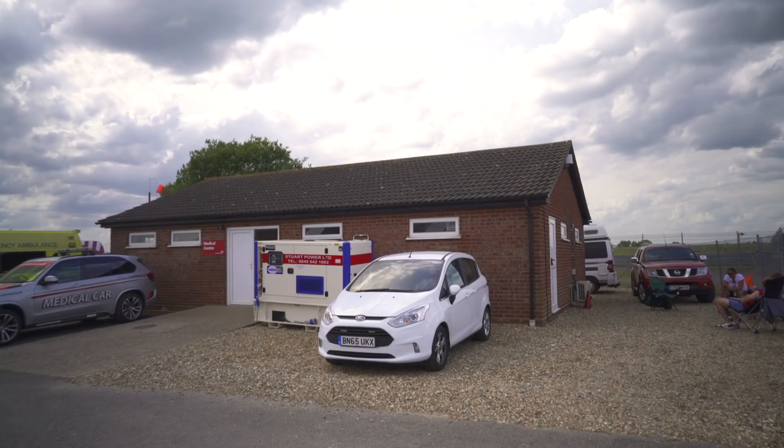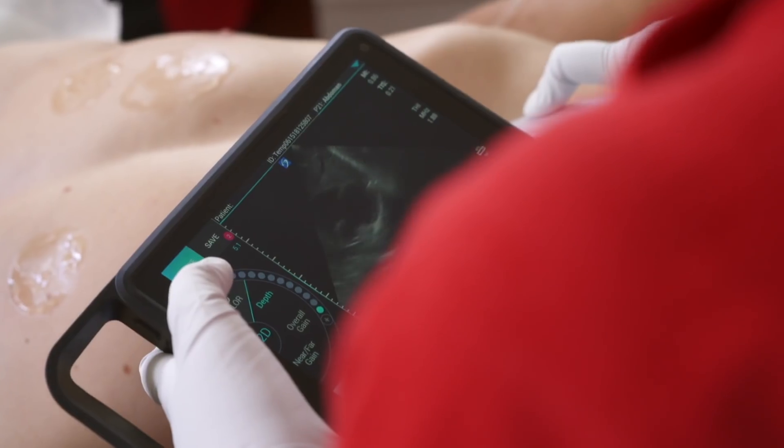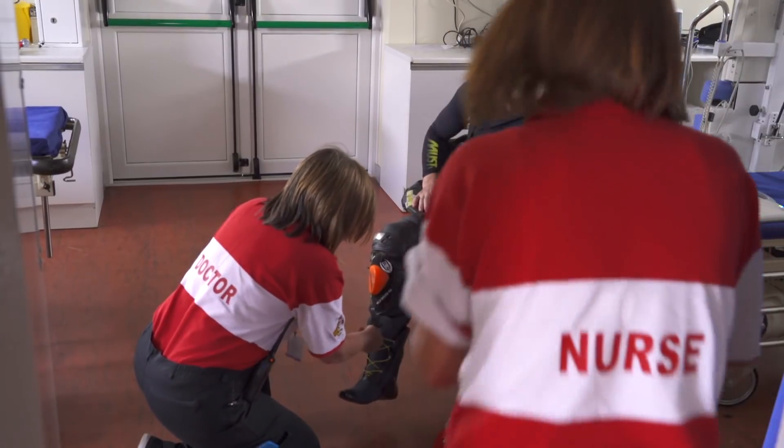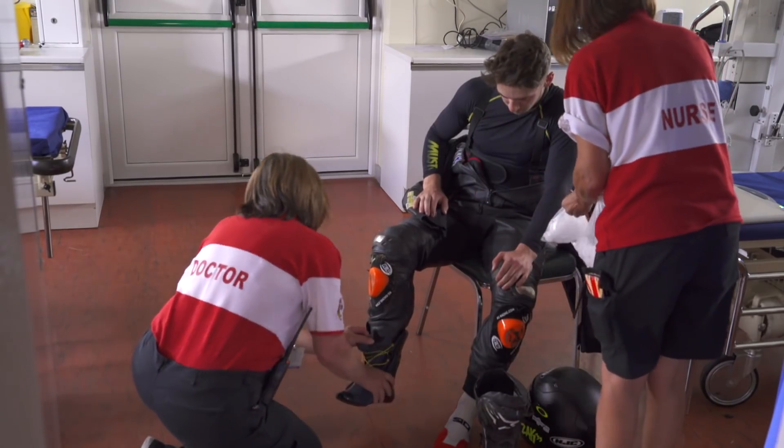We're quite lucky at British Superbikes — we've got a big medical team, far more than we'd just need for licensing purposes alone. Out on track we've got doctors and paramedics based at different corner ground posts and also in three fast intervention cars. Then in the medical centre we've got doctors again, backed up with nurses, physiotherapists, and we have a radiographer.